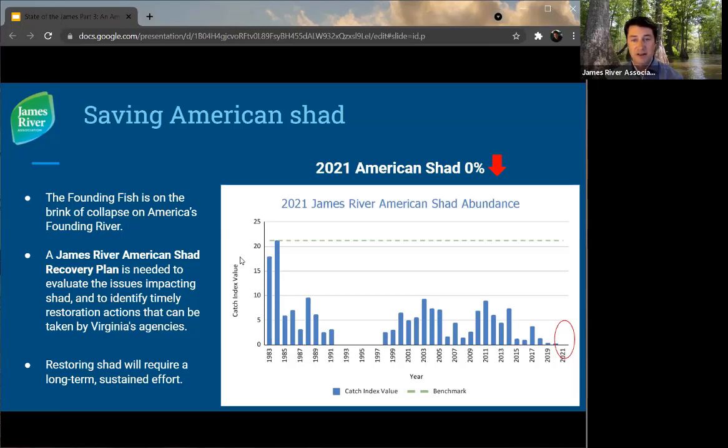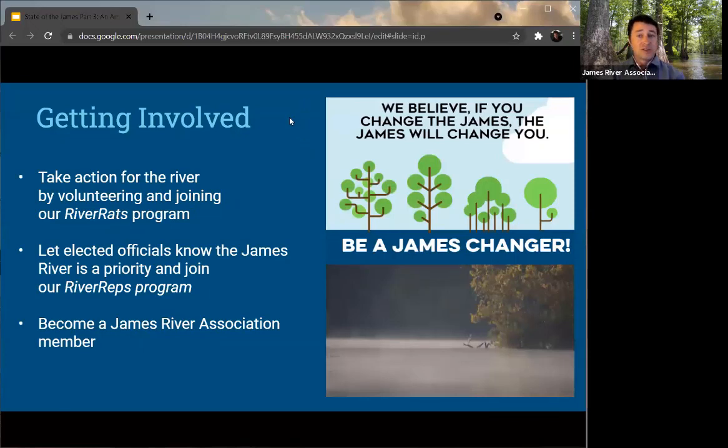We're not at the point now of starting up a hatchery and trying to give it that shot in the arm of a hatchery release. But we know that if we can continue to make meaningful effort on all these issues and reduce the intense pressure that American shad are currently facing, we still have a chance to save this fish. It's going to take dedicated effort from the Virginia Marine Resources Commission, the Department of Wildlife Resources, all the stakeholders, and the tribes that care about shad. This is going to be a long-term effort to really get shad back in those historic numbers.